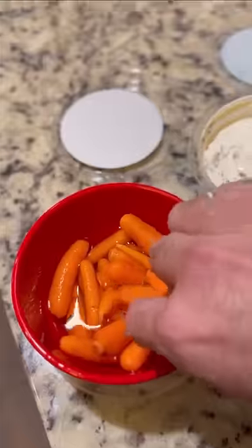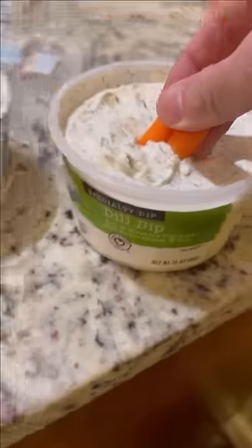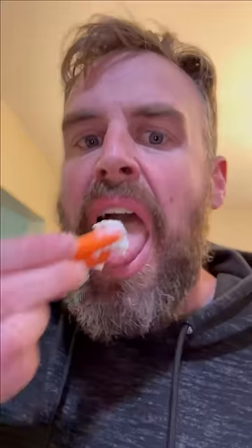A little later on I had a small serving of fresh fruit and some pickle halves. Then I had a few baby carrots and this dill dip that we get from Aldi. That dill dip is great, but I have to be careful because I could easily eat too much of it.